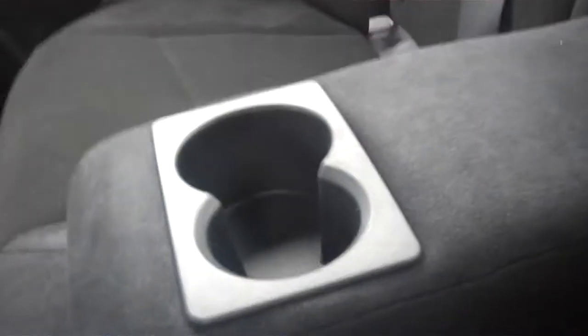A huge, spacious console. Just going to step around to the rear of the vehicle. There's plenty of spacious room for five, with a fold-down armrest here with two cup holders in it. Cargo compartments on the back of each front seat, and some rear ventilation.